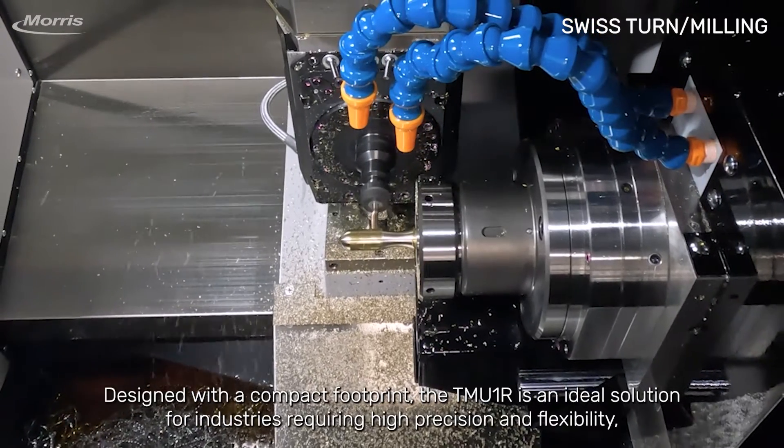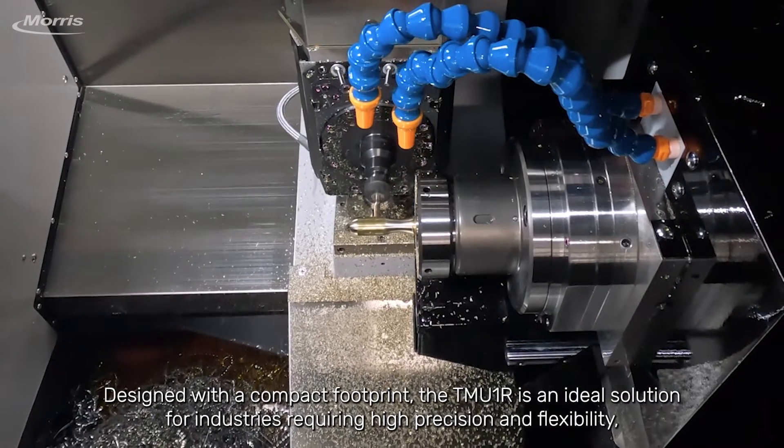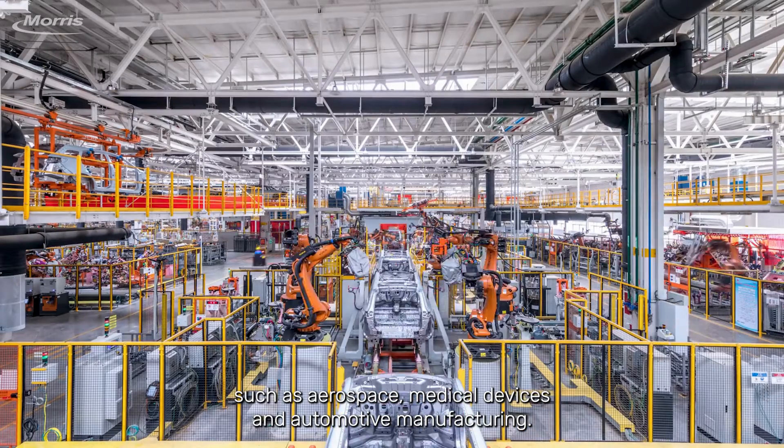Designed with a compact footprint, the TMU-1R is an ideal solution for industries requiring high precision and flexibility, such as aerospace, medical devices, and automotive manufacturing.